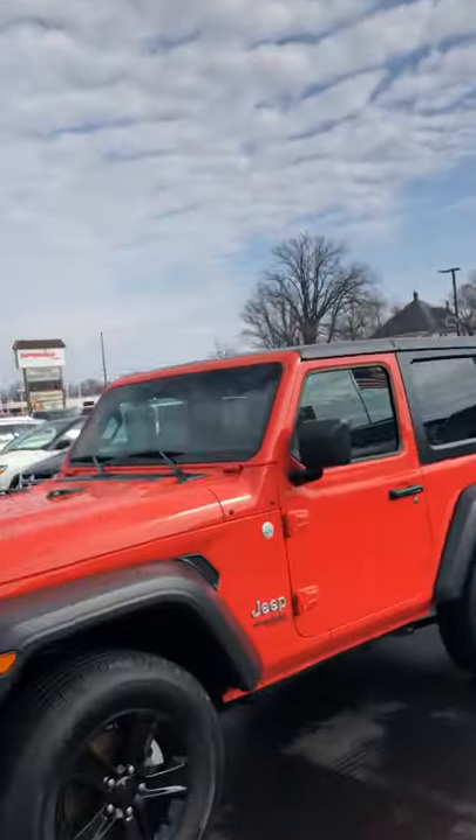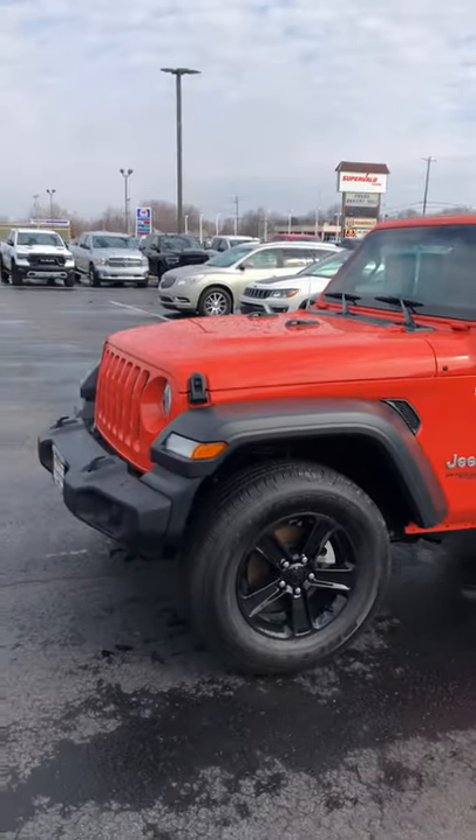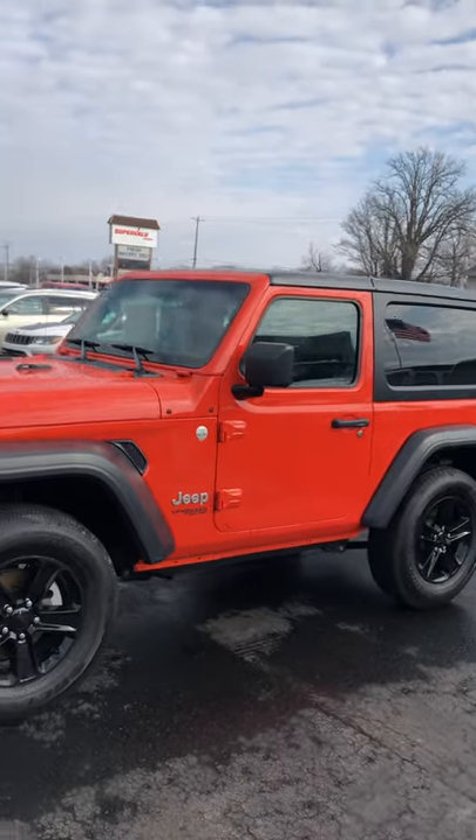Hey Ash, this is Carter out here at Terry Hendricks Chrysler. Wanted to get a video going around our '18 Wrangler for you. I apologize for any excessive wind noise, but just wanted to get a good walk around going over the exterior and interior of this Jeep.